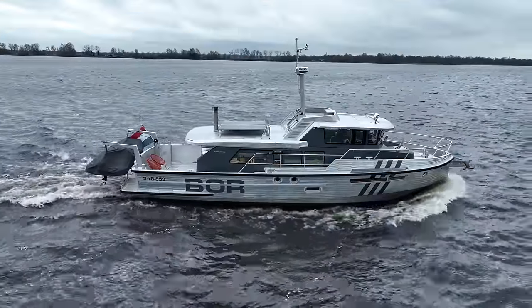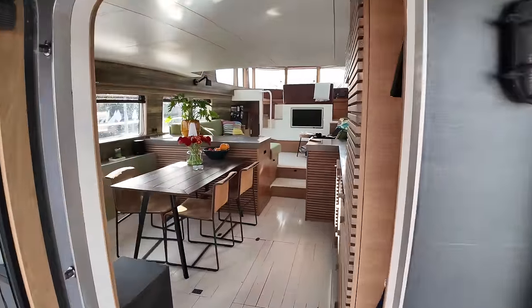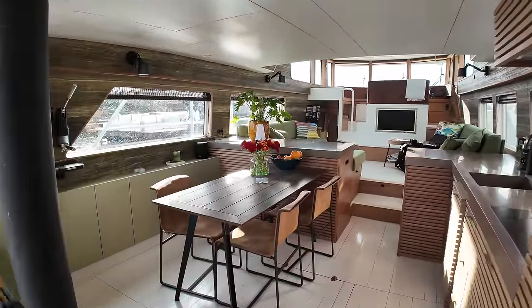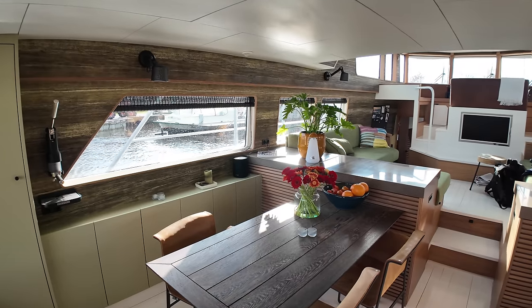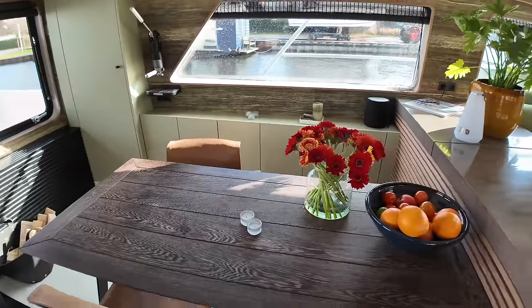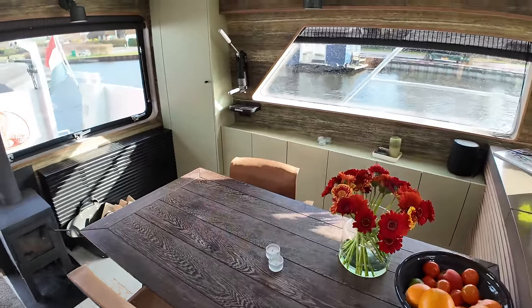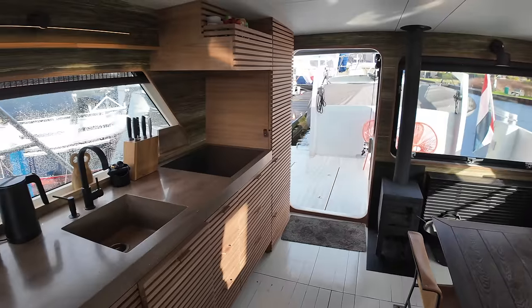As we step inside, note the dining area to port and the galley to starboard. This open-plan living space has tons of natural light thanks to the large windows dotted all around the saloon. Check out the wood burner and the large window that can be opened to connect this space to the cockpit when the weather allows.